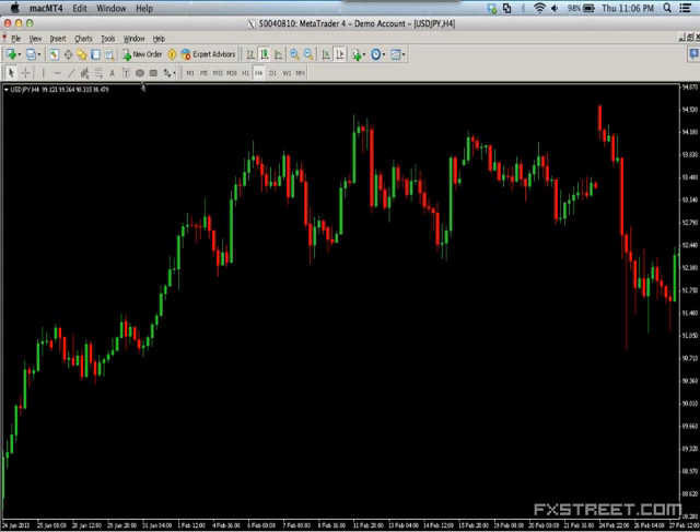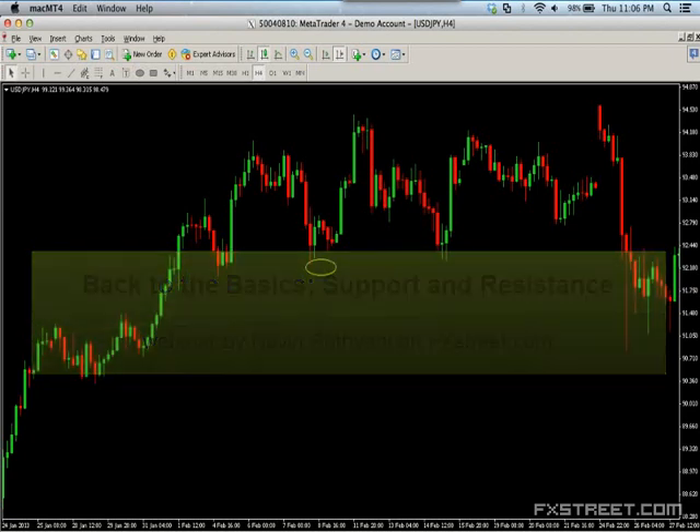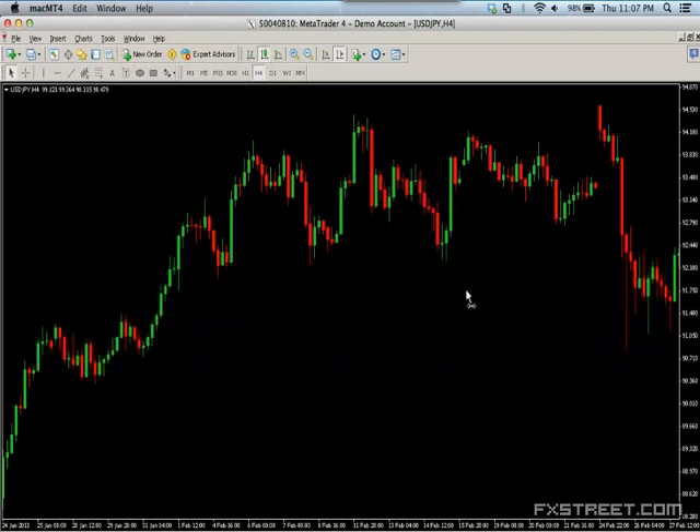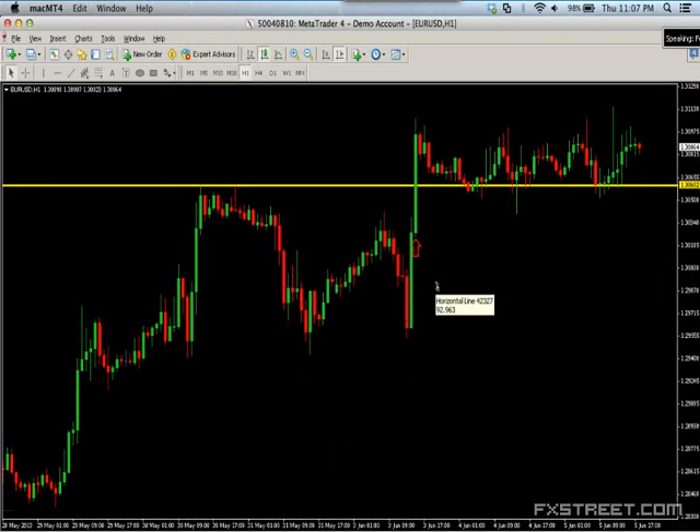Why do we say a big candle break? If I draw my line up here, I have my resistance here, and then I see this big candle break here. The reason why we say the big candle break is important is because it tells you that this level has power, this level has strength. This wall — in basic language — is so strong it took this much strength to go through it.